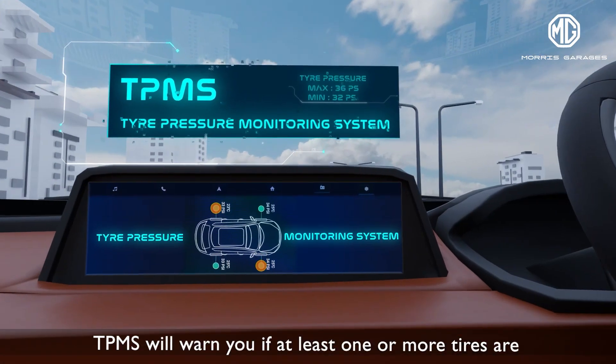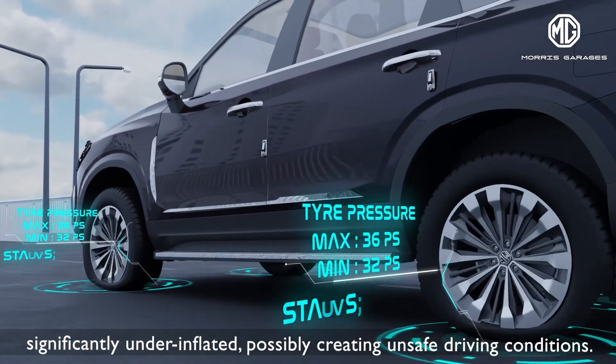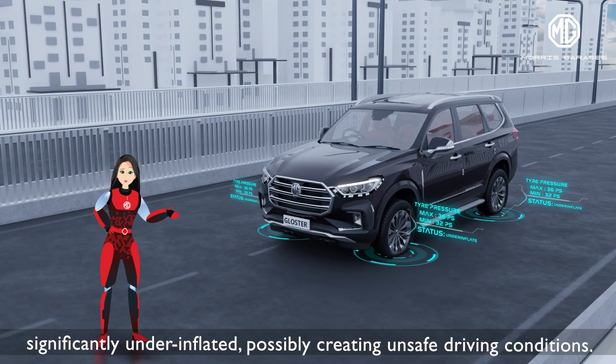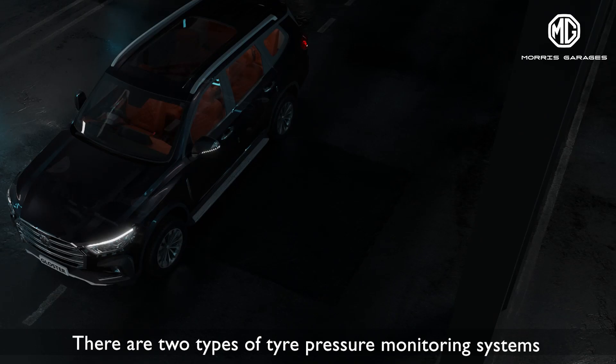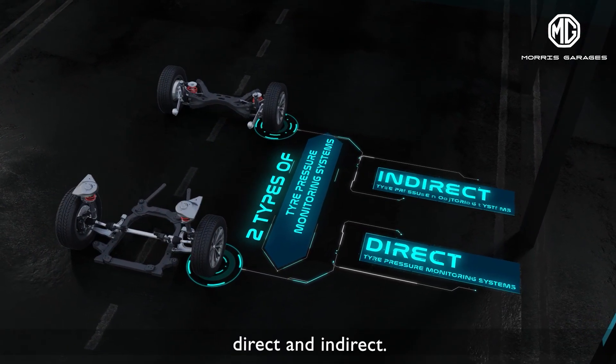TPMS will warn you if at least one or more tyres are significantly under-inflated, possibly creating unsafe driving conditions. There are two types of tyre pressure monitoring systems: direct and indirect.